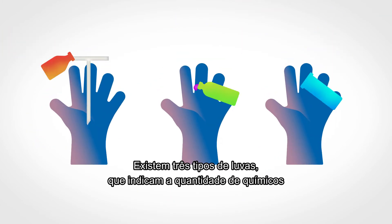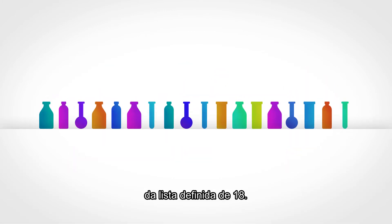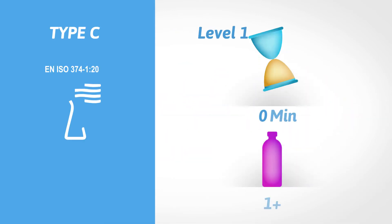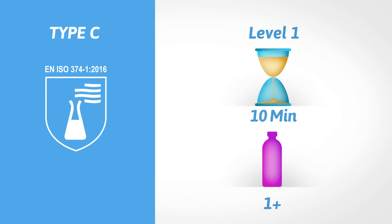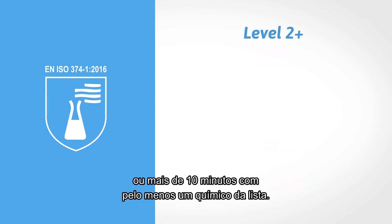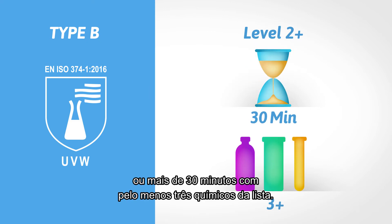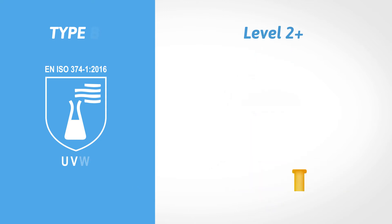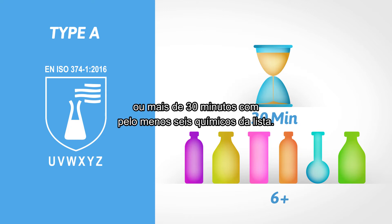Three types of gloves are determined and indicate the amount of chemicals for which a minimum required breakthrough time is achieved from the defined list of 18. Type C shows at least level 1 performance, or more than 10 minutes, against at least 1 chemical on the list. Type B shows at least level 2 performance, or more than 30 minutes, against at least 3 chemicals on the list. Type A shows at least level 2 performance, or more than 30 minutes, against at least 6 chemicals on the list.